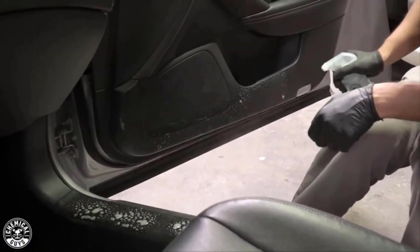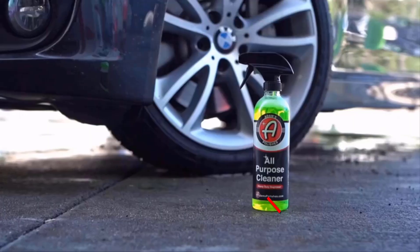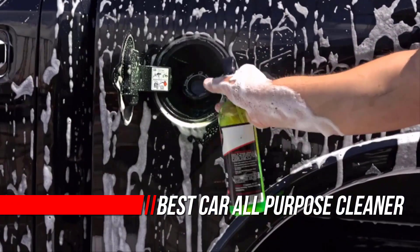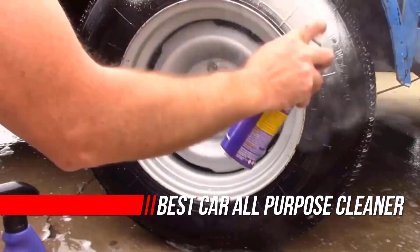When it comes to automotive care, it might be hard to look beyond the products that make your chrome shiny or your paint glitter in the sunlight. After all, that's what people notice first. But what's the point of spending countless hours getting those pesky swirls out if your vehicle's interior is a den of nastiness?